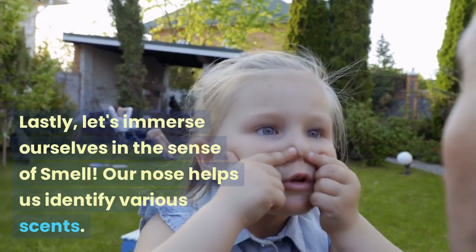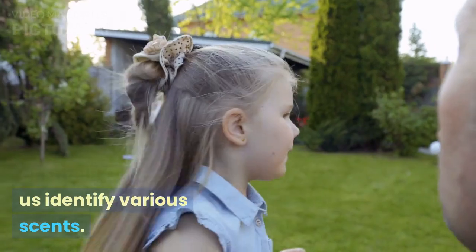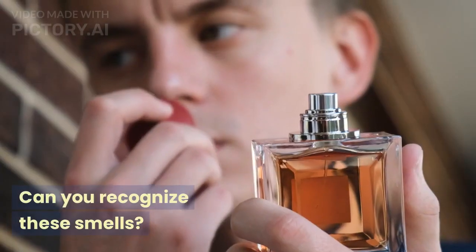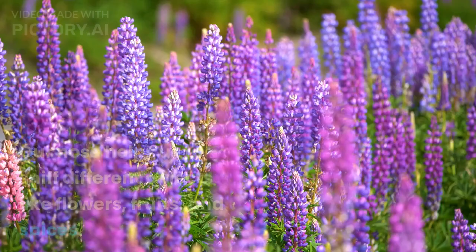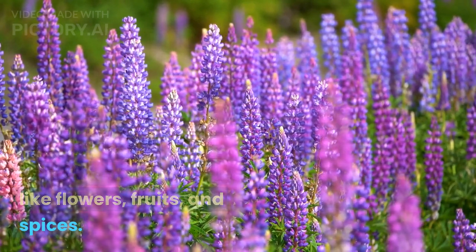Lastly, let's immerse ourselves in the sense of smell. Our nose helps us identify various scents. Can you recognize these smells? Our nose helps us to sniff different objects like flowers, fruits, and spices.